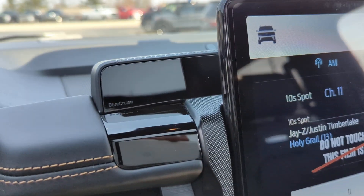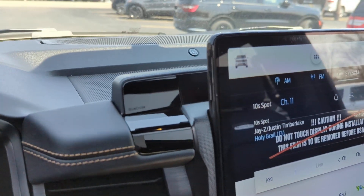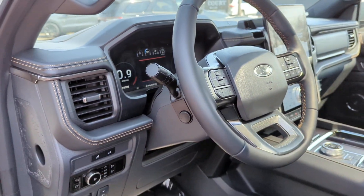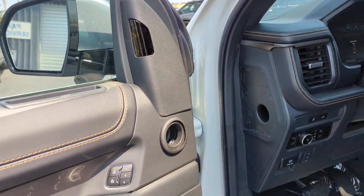The vehicle does have Ford's Blue Cruise. That is a little sensor — that one there is to make sure you are watching the road. This vehicle does have the capability to drive itself on mapped roadways.